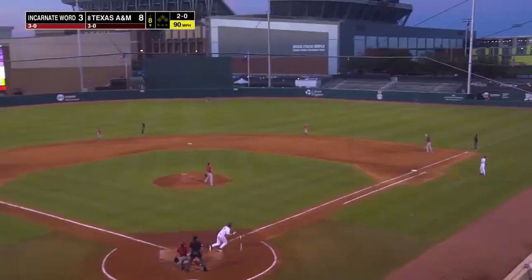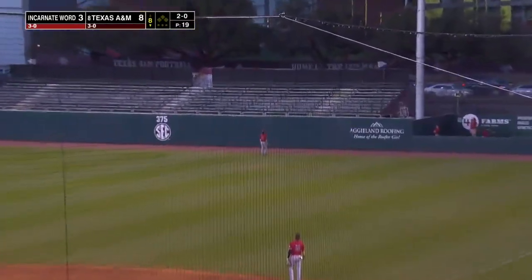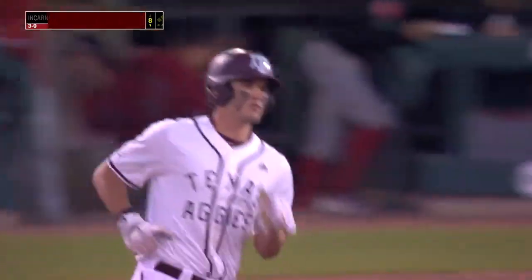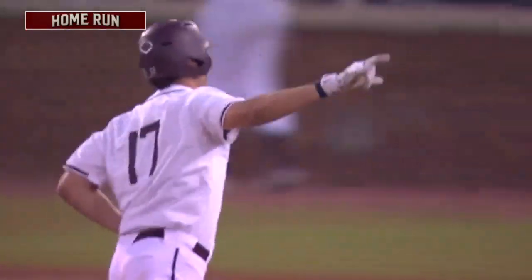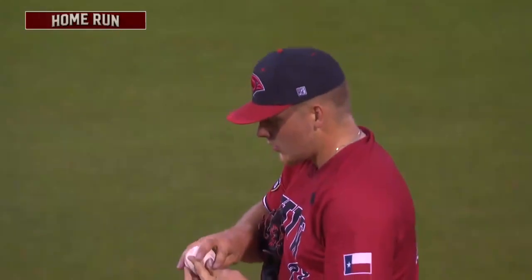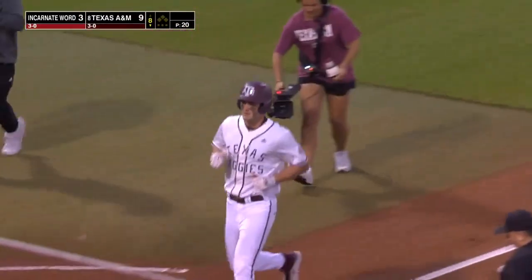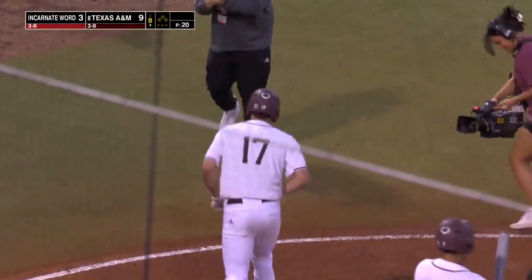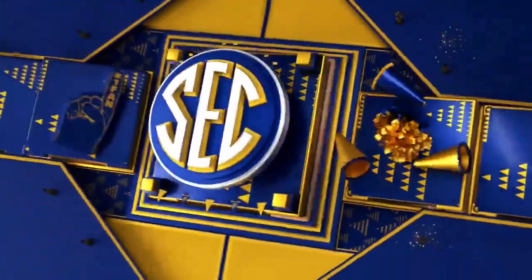2-0 pitch, and he skies this to right — that ball is deep. Make it five home runs on the year for Chase LaVulette, two homers tonight. He just cleared the wall in right. What a start to the season for the preseason All-American. 111 off the bat, 416 feet.